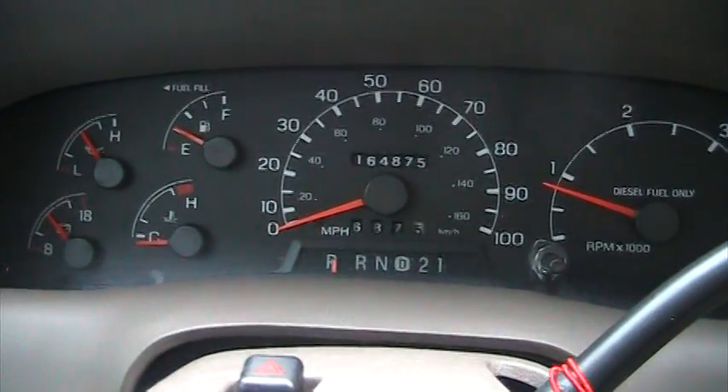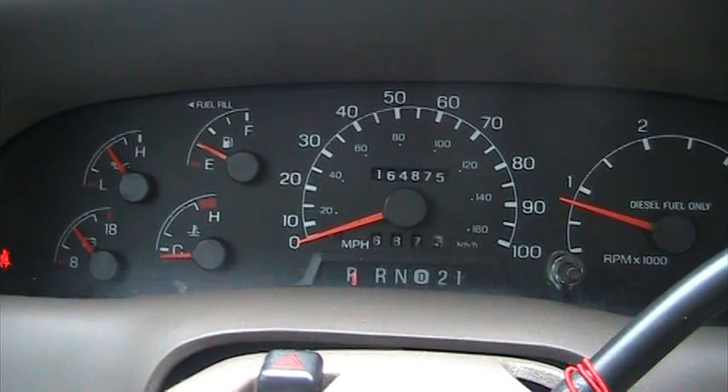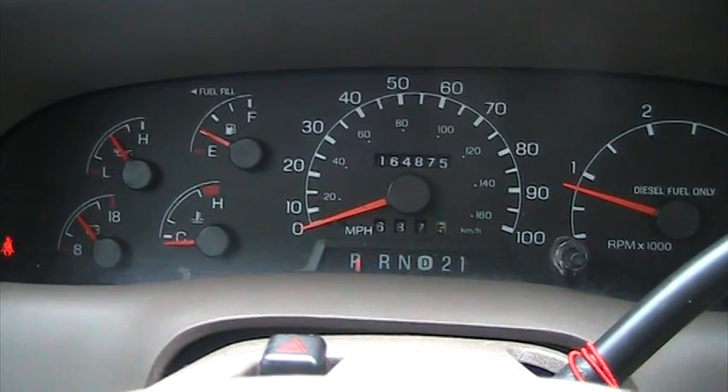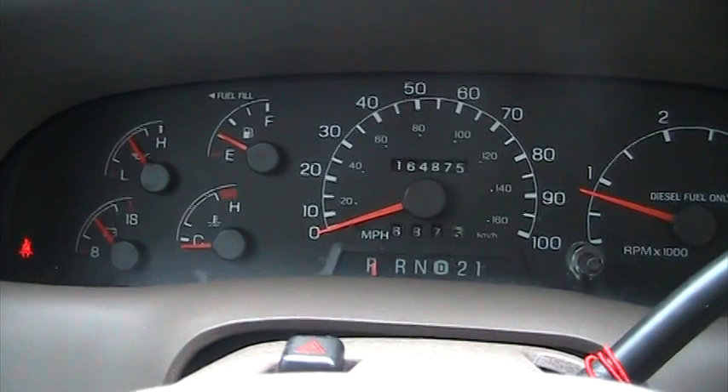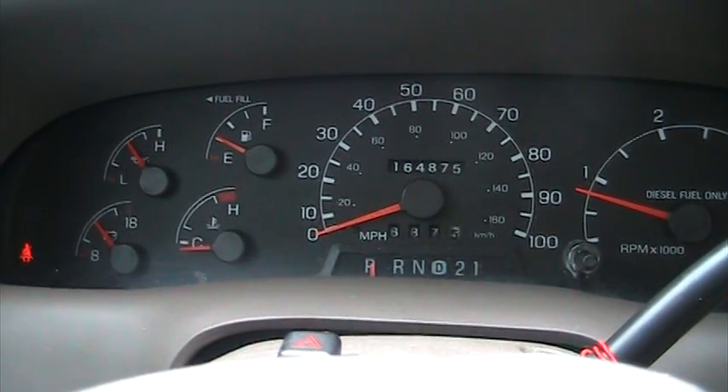It's got 164,000 miles. But looking at the truck inside and out, the outside looks like a 15,000 to 20,000 mile truck — absolutely beautiful. The interior of the truck is the exact same, very, very nice.